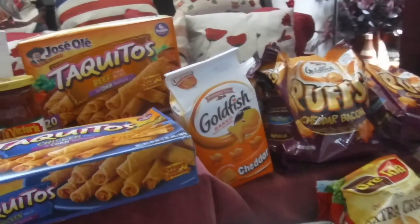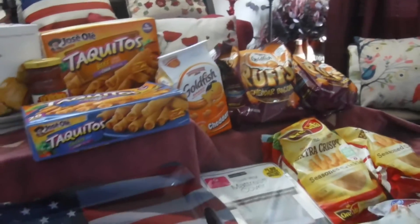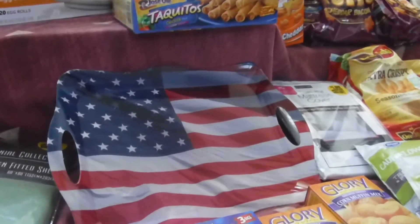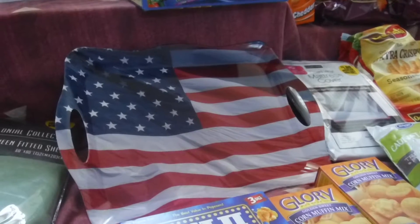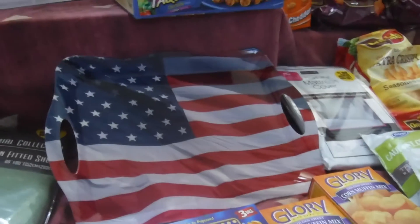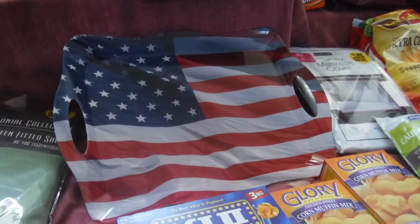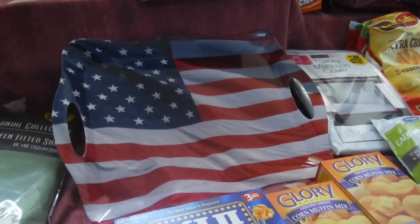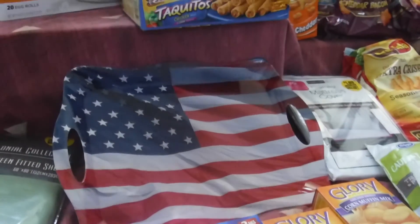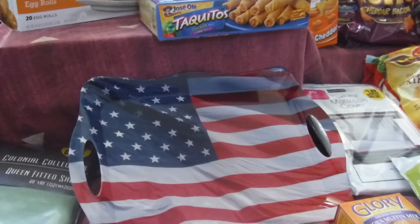That's my Food for Less and my small 99 Cent Only Store haul — hope you guys enjoyed watching this. If you're interested in that little platter, I hope you guys find it. If you have 99 Cent Only Stores in your state or area, hopefully you can go out and try to get some of these bargains.